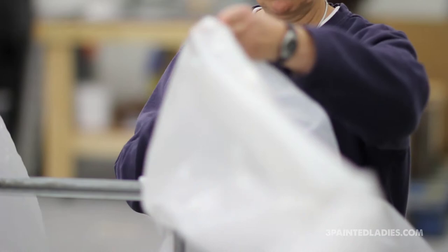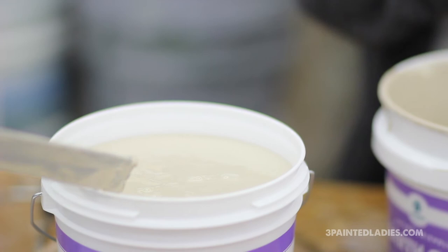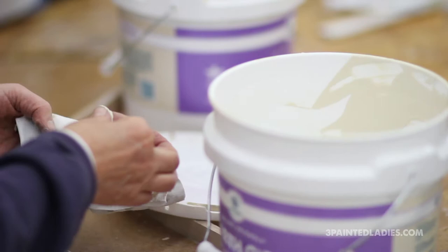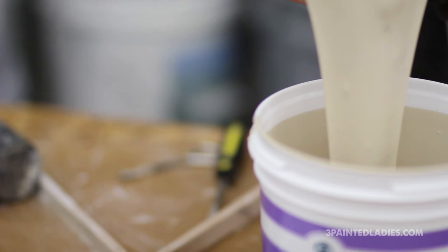We then move it into a filtration process, and the filtration goes through several stages to make sure that all the impurities — any type of foreign matter that would be in there — is removed from it, so that the paint is smooth and easily applied to the wall.